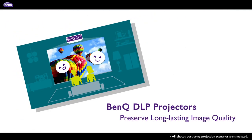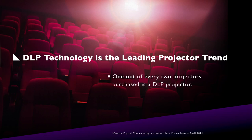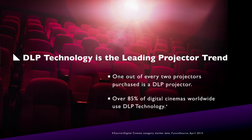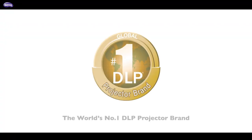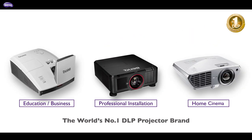BenQ DLP projectors — preserve long-lasting image quality. DLP is the best choice in projection technology, with one out of every two projectors purchased being a DLP model. Plus, over 85% of digital cinemas worldwide use DLP technology. BenQ: the world's number one DLP projector brand.